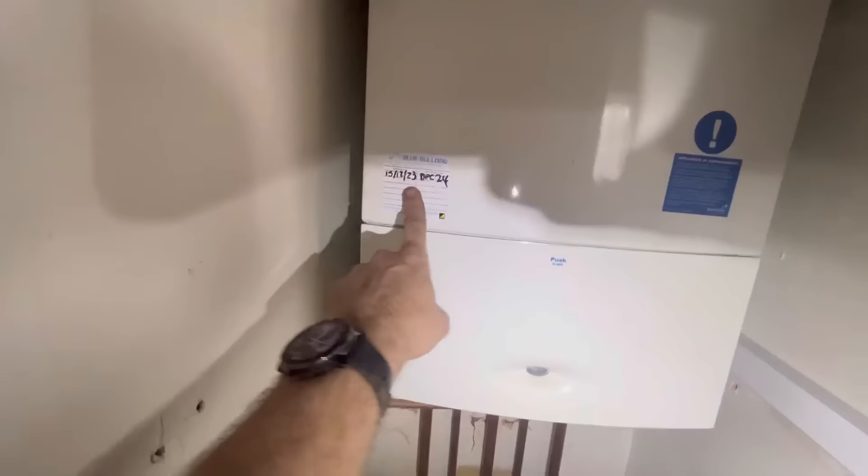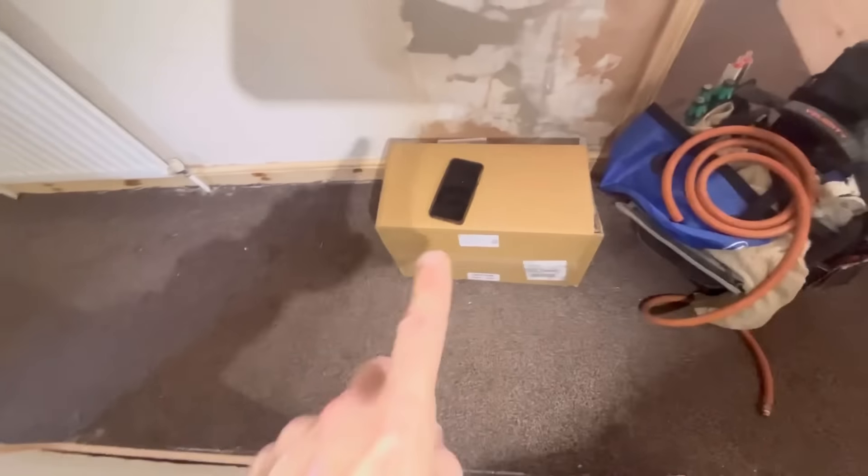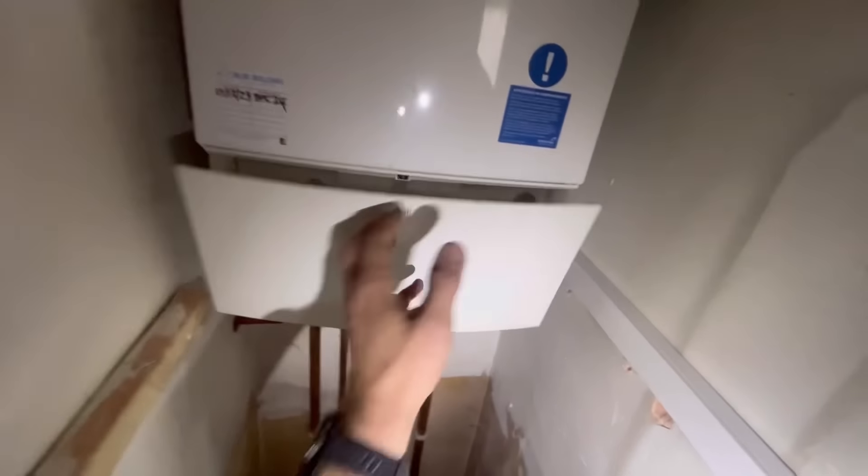Remember this one - came here in December and was supposed to do a full stream clean. We found the heat exchanger leaking. Today we're back, replacing the exchanger and putting a filter in. I'm out of breath because I've just lugged all my stuff up. Let's get the case off and get this done.